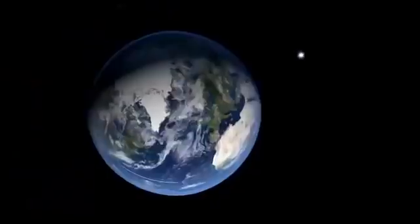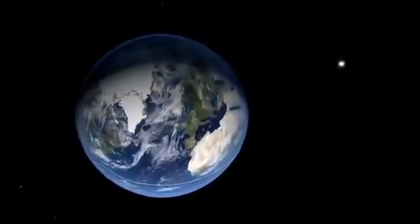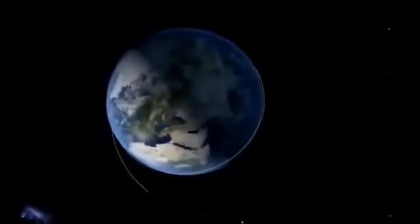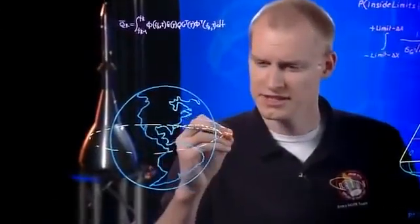Imagine you are traveling with Orion as the flight test continues. One orbit completed — time to go. The upper stage of the rocket fires again. Like the setup for a roller coaster ride, this is the big climb we've been waiting for. We are headed 3,600 miles above Earth — 15 times higher from the planet than the International Space Station.